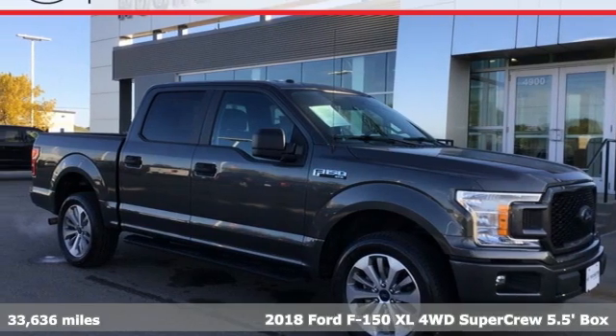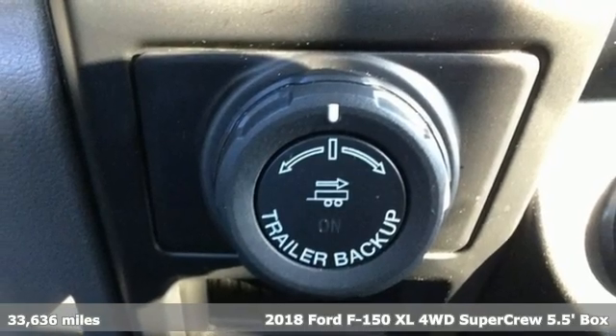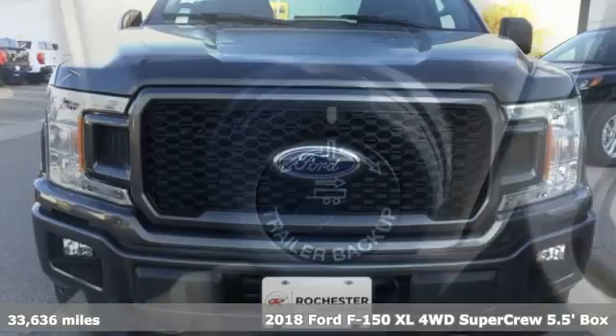Here's a 2018 Ford F-150. Built on tradition, built to last, Ford. It's well equipped with the features you need.